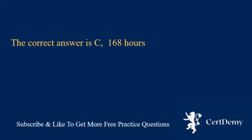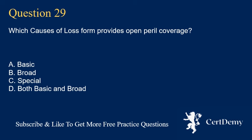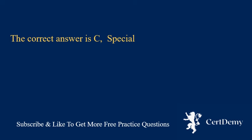Question 29. Which causes of loss form provides open peril coverage? A. Basic. B. Broad. C. Special. D. Both basic and broad. The correct answer is C: Special.